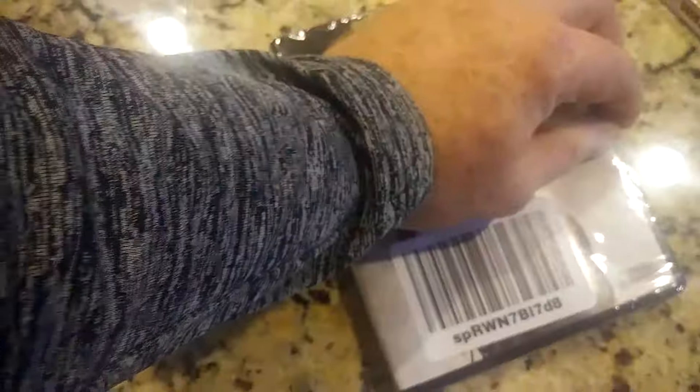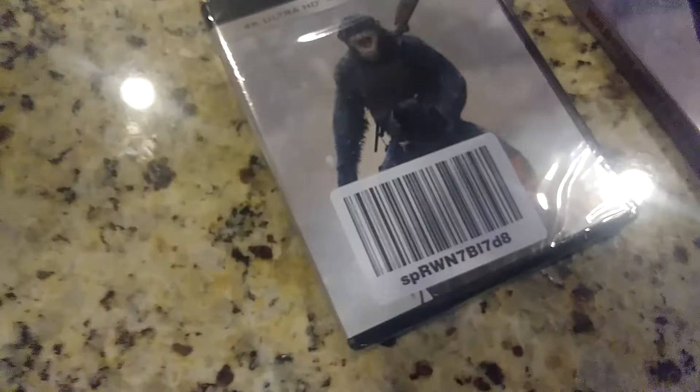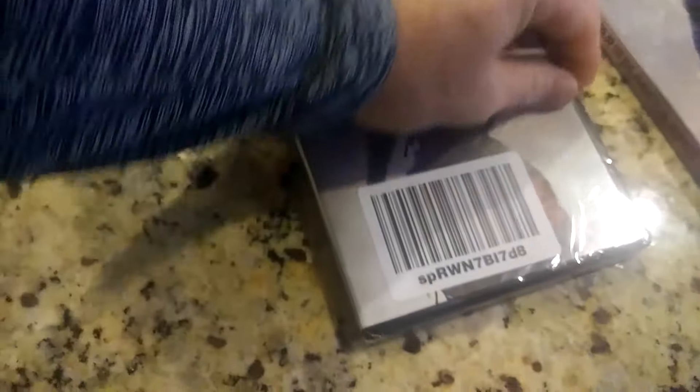Let's get this thing open. I'm not really sure why there's a UPC code on the front of this. But, alright, let's get this open.